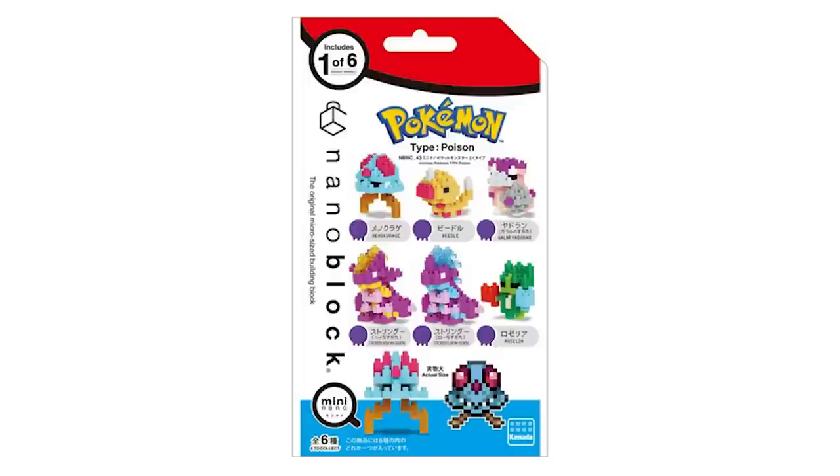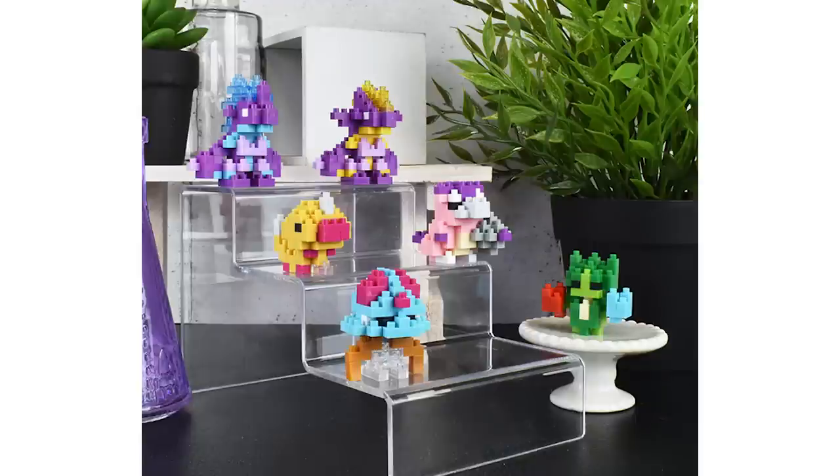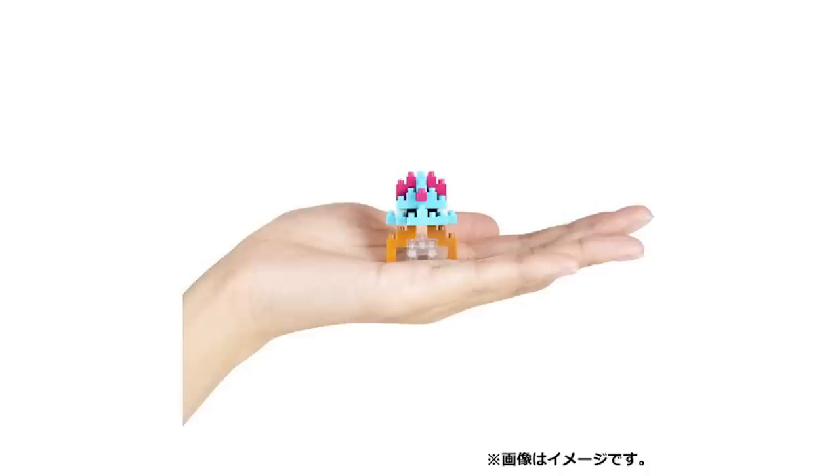I'm into nanoblocks though, and there's a new series of poison types that just came out. These are the mini-sized nanoblocks and they come in blind packages, so the packages are random, but there's a really fun group of Pokemon. Most of these Pokemon don't get a lot of love, I feel like, so I just love seeing all of these pop up. I think they look great.